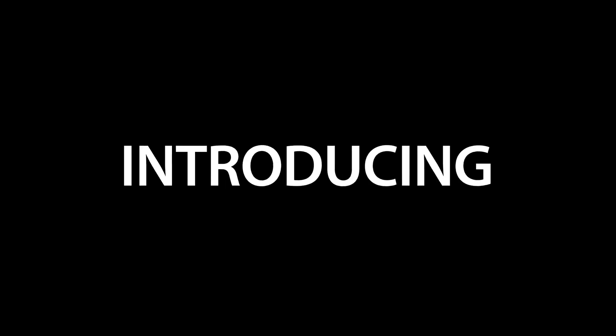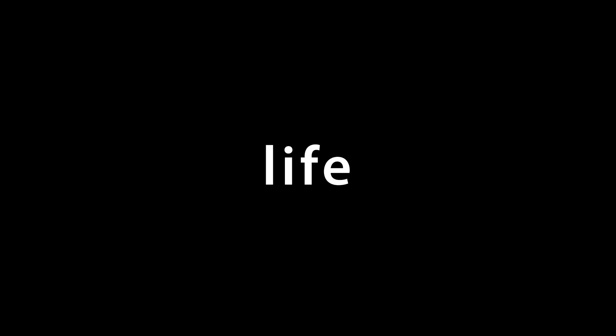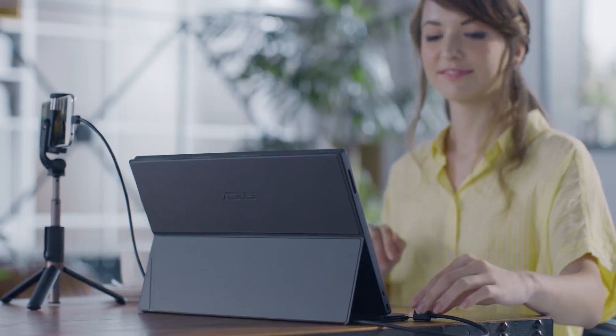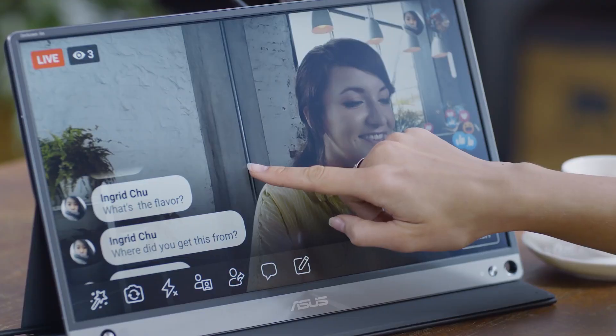With the likes of AMD obviously, they have not come up with the first portable USB monitor — they've actually come up with the first 240Hz USB portable monitor. Yes, you heard me correct. The name for that monitor is ROG XG17, which has a 17.3-inch display, 1920 by 1080 LED IPS panel with a response time of three milliseconds.